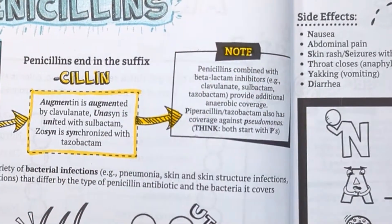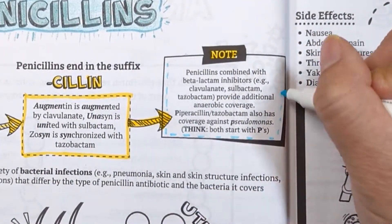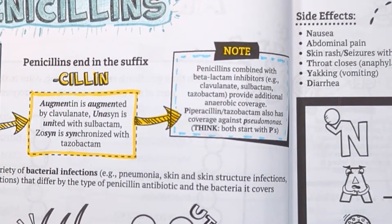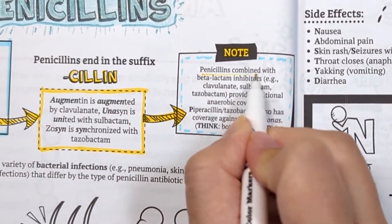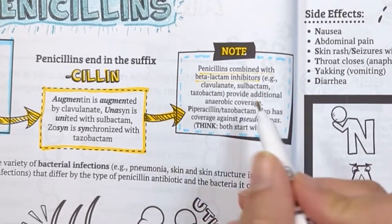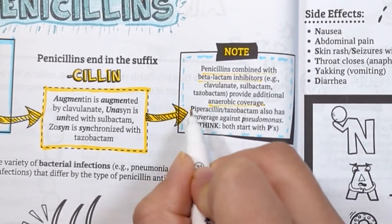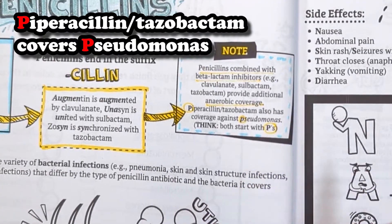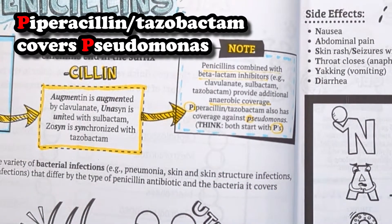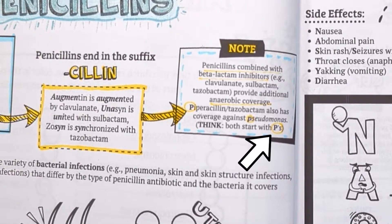But what is a beta-lactamase inhibitor? Beta-lactamases are enzymes produced by bacteria that open up the beta-lactam rings in antibiotics such as penicillins, making them less effective. Adding a beta-lactamase inhibitor prevents this from occurring and also provides additional anaerobic coverage. Piperacillin-tazobactam also has coverage for a resistant gram-negative bacteria called Pseudomonas — think of the P in piperacillin as standing for Pseudomonas.